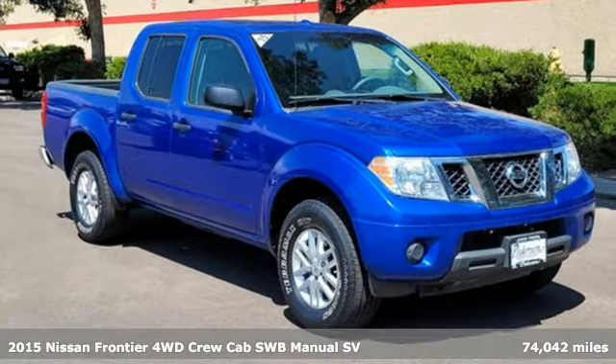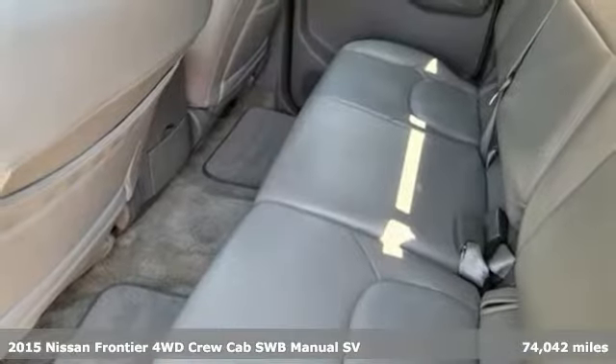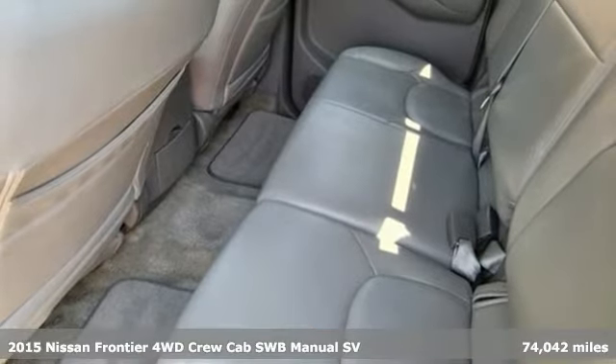It's a 2015 Nissan Frontier. With this versatile mid-size truck, tough is always on call.